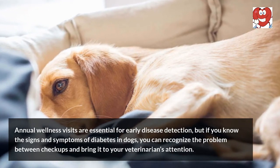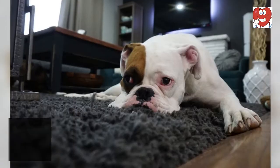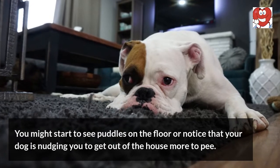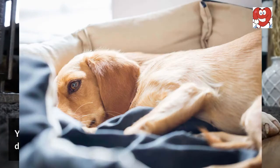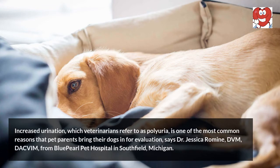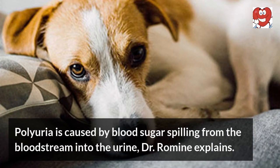One: your dog is peeing more frequently. You might start to see puddles on the floor or notice that your dog is nudging you to get out of the house more to pee. Increased urination, which veterinarians refer to as polyuria, is one of the most common reasons that pet parents bring their dogs in for evaluation, says Dr. Jessica Rimini, DVM DACVIM, from Blue Pearl Pet Hospital in Southfield, Michigan.